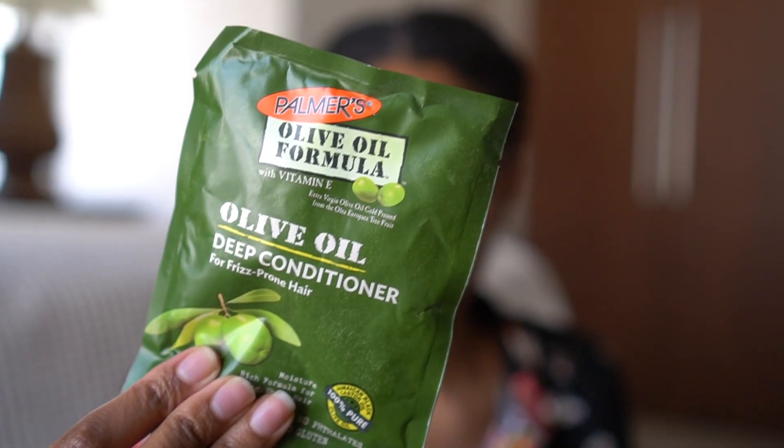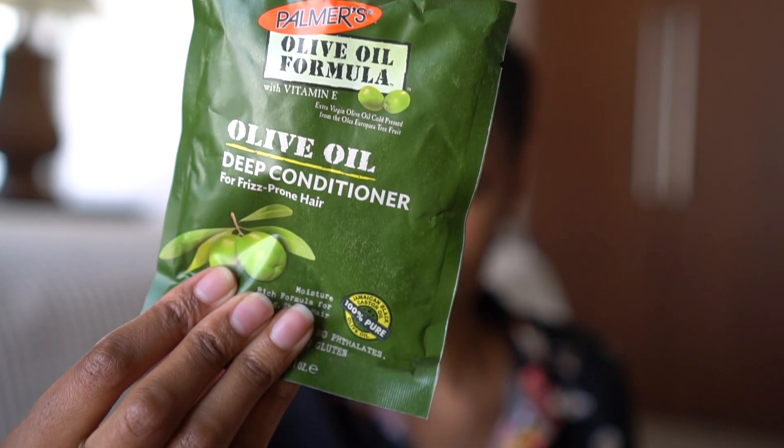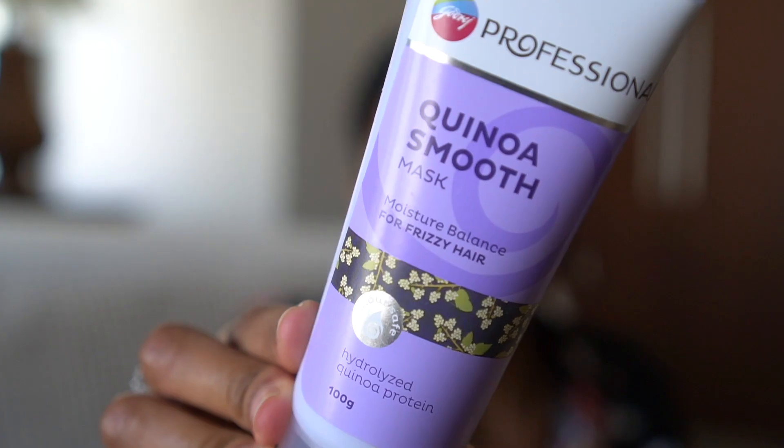The first thing I picked up were these Palmer's Olive Oil conditioning packs — these are OG for me. This was a really nice find. I figured that if all else fails, this should work as a saving grace. I got two because I have a lot of hair.